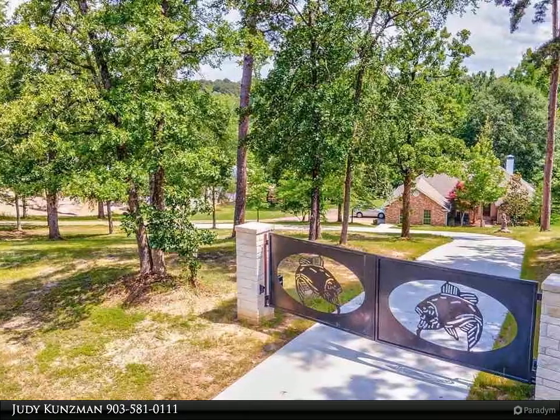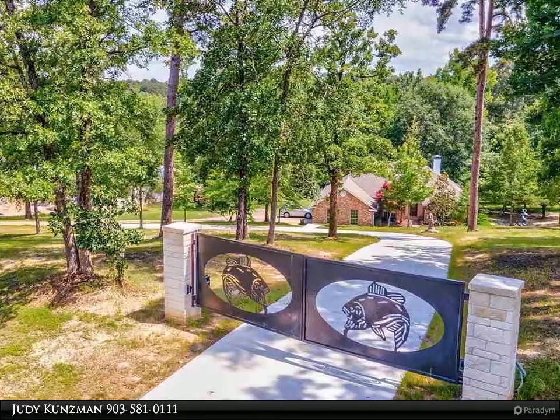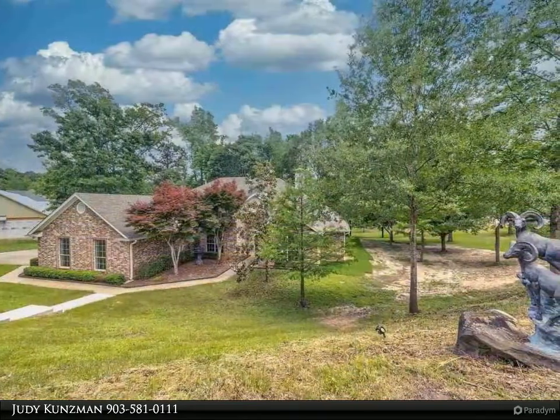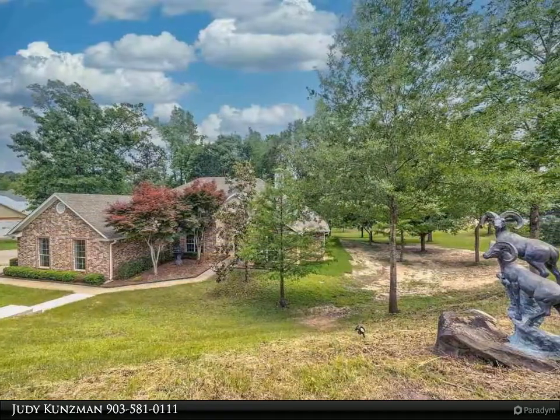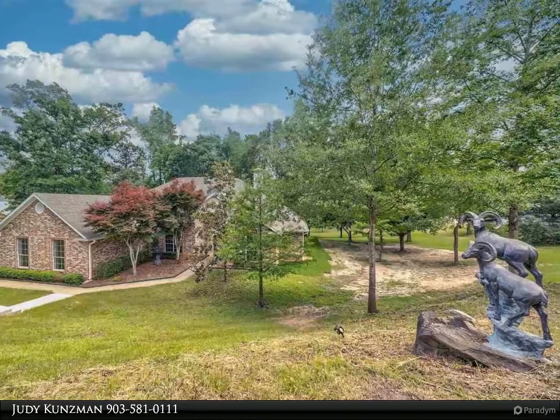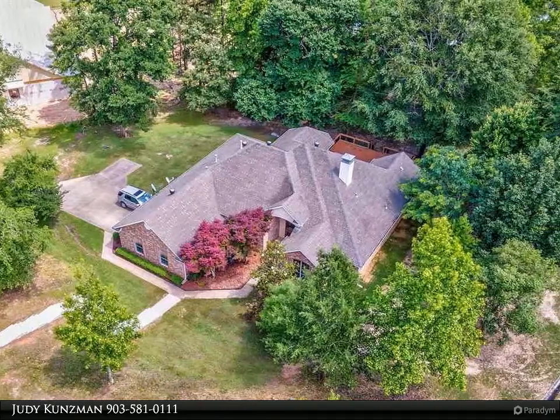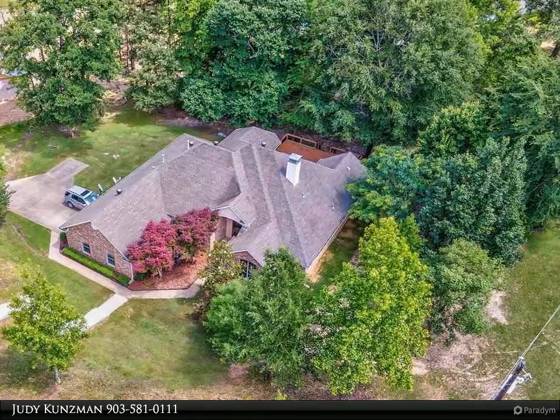Wonderful gated waterfront home on 1.756 acres on Lake Tyler. The circle drive welcomes you home. This home offers four bedrooms, three full baths, and an oversized two-car garage. Pretty custom features throughout, formal dining room and spacious living area.